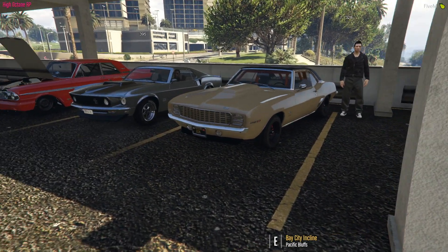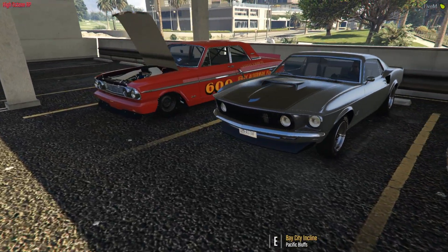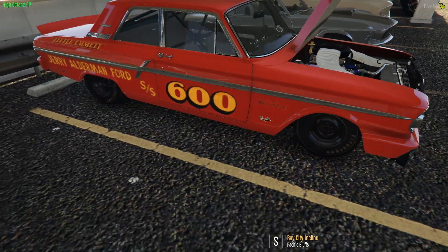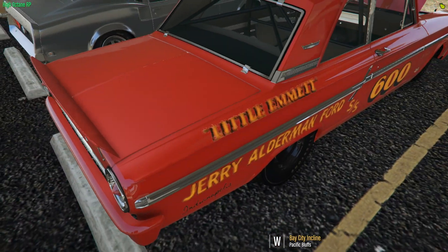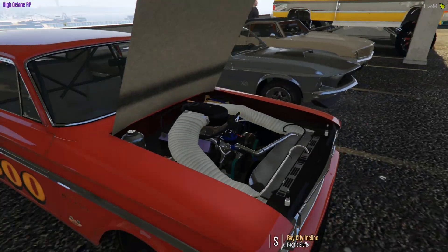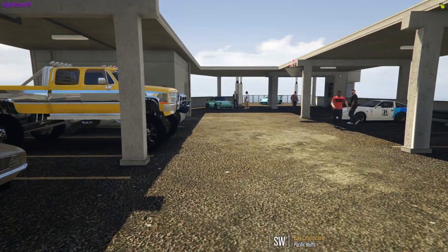Then we got a — what's this, a Camaro? I don't know nothing about muscle cars. There's a Camaro, there was the Mustang, and what the hell is this? I don't know what this is. Trying to figure it out. It's old school though, but I can't even see it. What is that intake? Jesus.